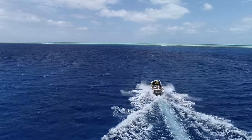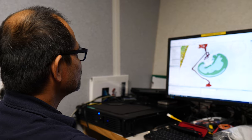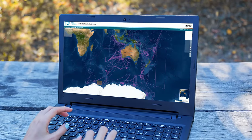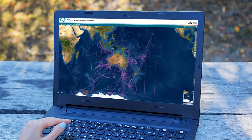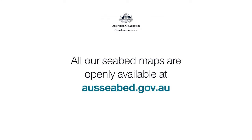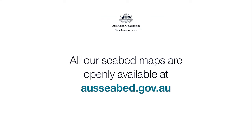The work to map our seabed is ongoing and we will continue to improve and update Australia's seabed maps into the future. All our seabed maps are openly available for use via the online AusSeabed Portal. Visit today to find out how you can benefit from improved seabed maps.